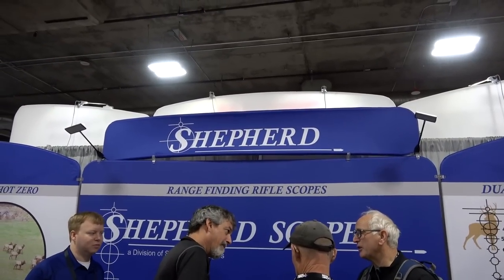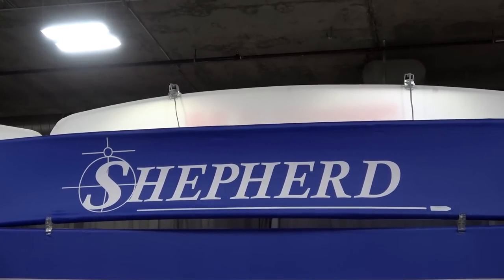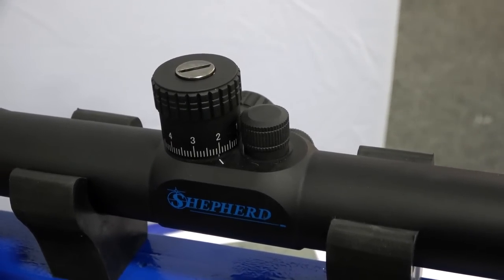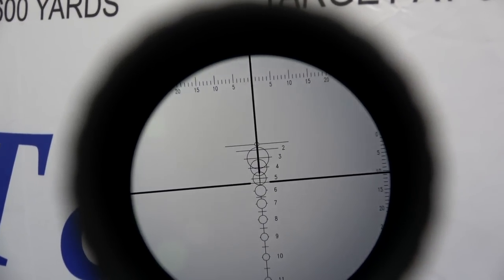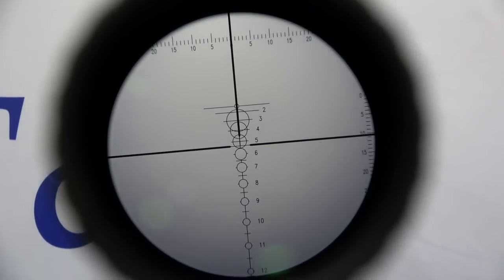The next thing blew my mind, and everybody standing at this booth couldn't believe it either because I've never seen anything like it. It is a scope from Shepherd Scopes — and if you know, I've done some reviews for them in the past. This scope has literally two reticles: a first focal plane reticle and a second focal plane reticle. These reticles work in conjunction with each other, and both work on their own separate windage and elevation planes. The second focal plane reticle does not magnify when the optic is zooming in and out, while the first focal plane reticle does magnify as you zoom in and out.